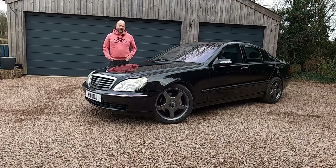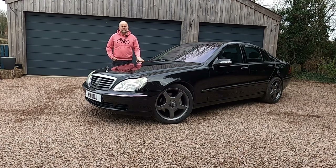This week I'm taking a look at this three-thousand-pound — yes, you heard me right — three-thousand-pound Mercedes-Benz S-Class. Welcome to Fast and Fun.